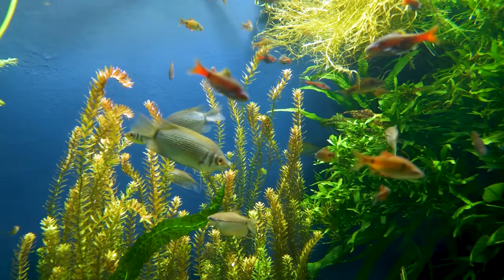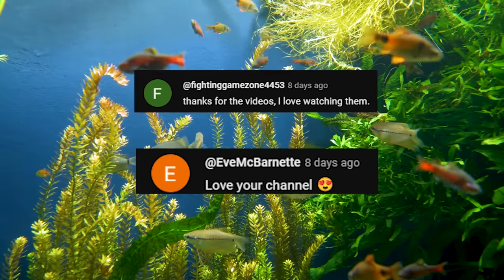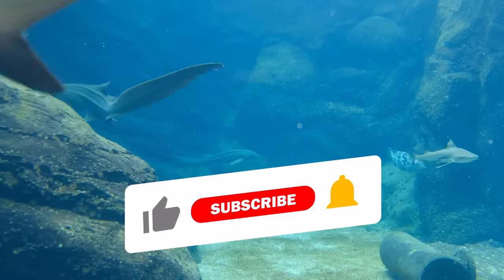And now for number 9. But first, a big shout out to Fighting Game Zone and Eve McBarnett. Thanks so much for watching and supporting. If you're new here, be sure to subscribe and join the family.